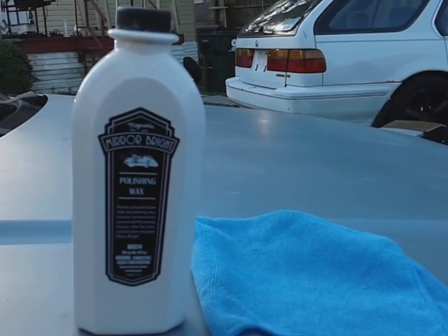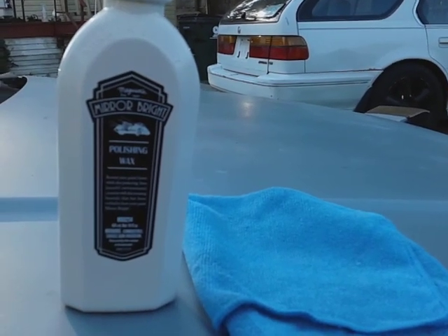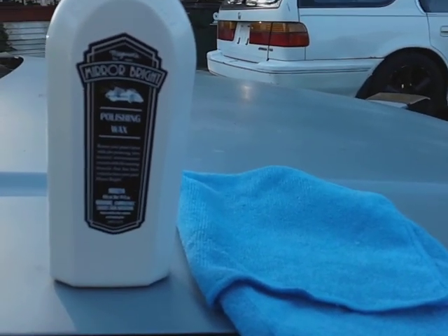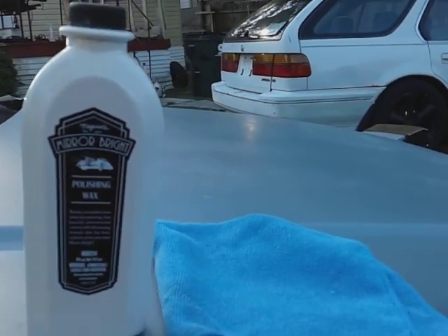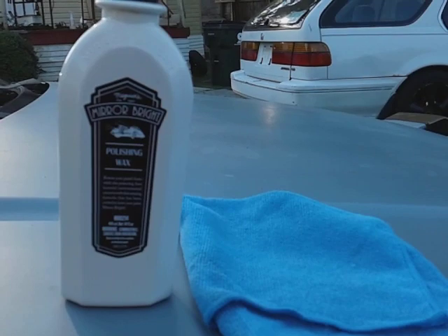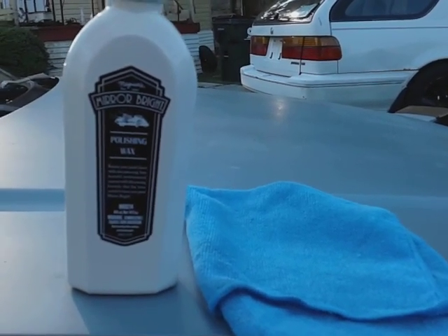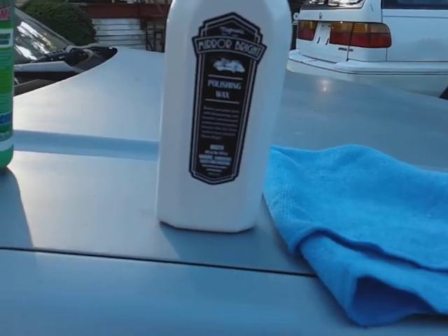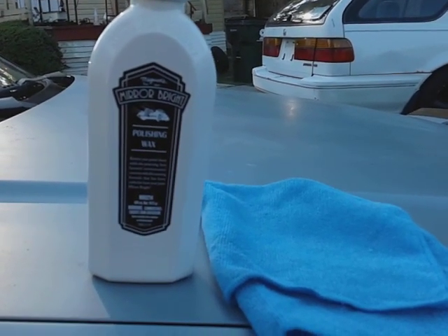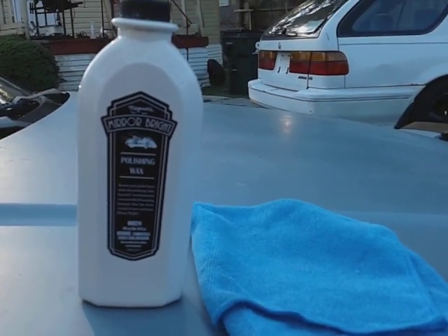What's up guys, I'm back again with another video. This time we're gonna be trying out the Meguiar's Mirror Bright Polishing Wax on a light blue color. The last time I tested this wax out was on my green Saturn, which is a dark green. I also did it on a silver color on my truck, so I said I want to test it on this light blue color for you guys. This wax retails for about $15 right now on Amazon if you guys are interested in trying it out.